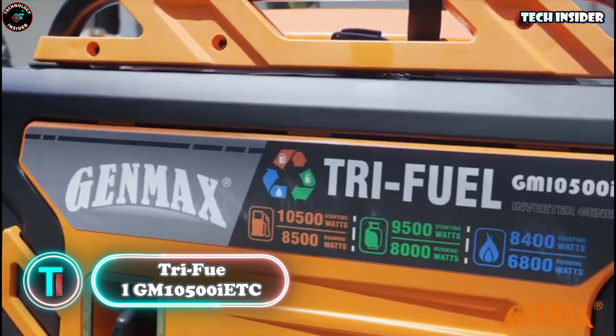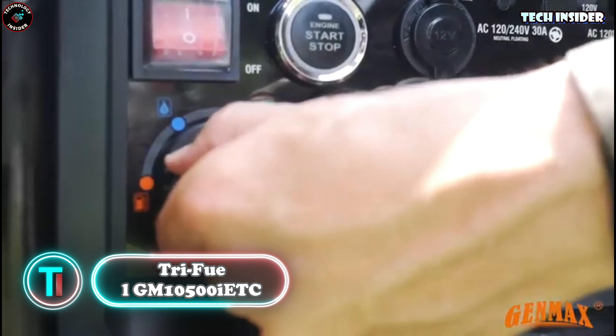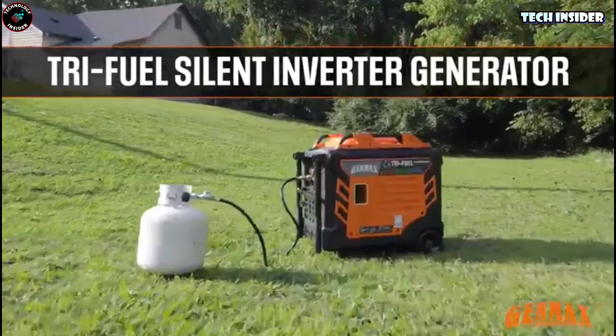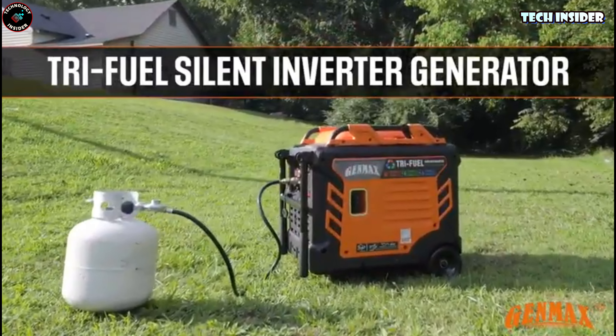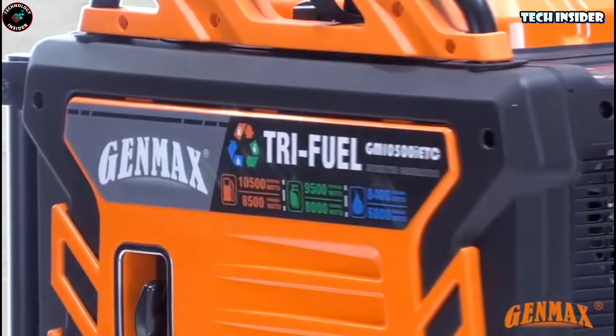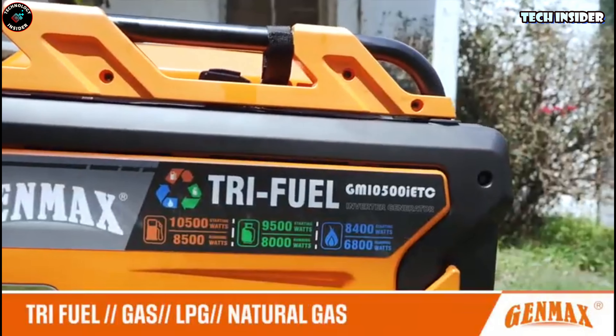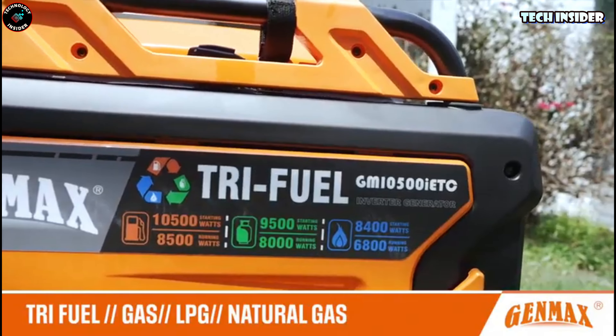Meanwhile, their Chinese competitors are stepping up their game with the GenMax brand and their tri-fuel GM 10500 IC generator. The name might be a mouthful, but so is the list of perks — this generator runs on gasoline, propane, and LNG, offering both outlets and USB ports for convenience.